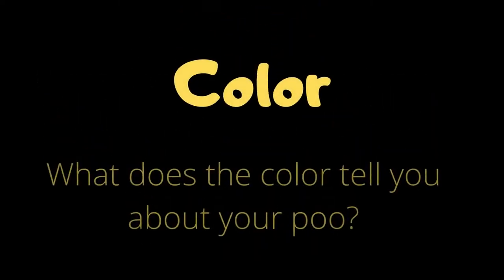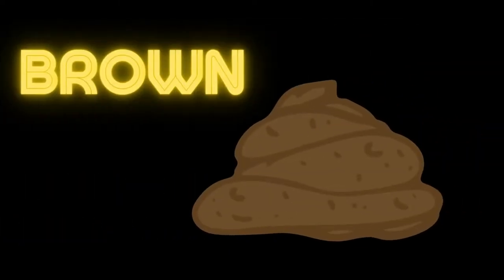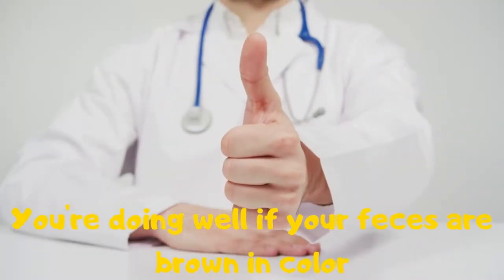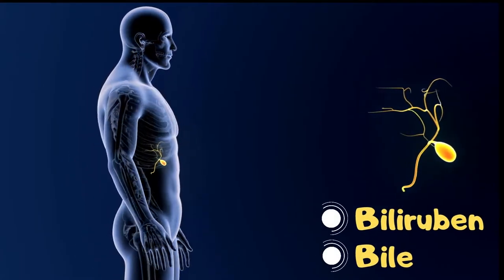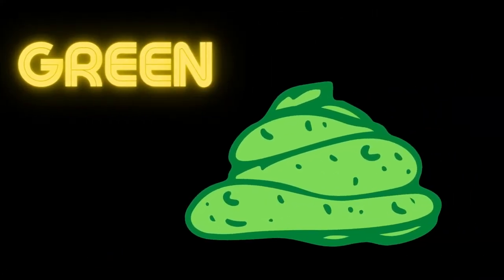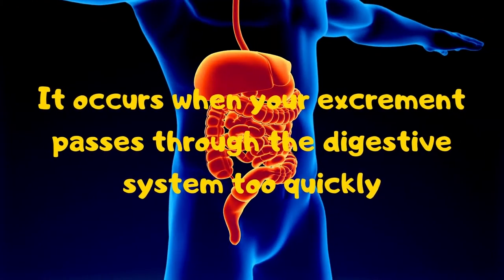Color — what does the color tell you about your poop? Brown: in the world of poop, brown feces are rather common. You're doing well if your feces are brown in color. The mixture of your liver's bilirubin and bile gives the brown color. Green is another typical poop color. It occurs when your excrement passes through the digestive system too quickly.